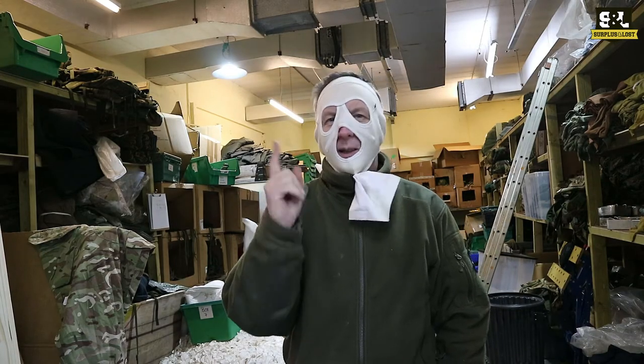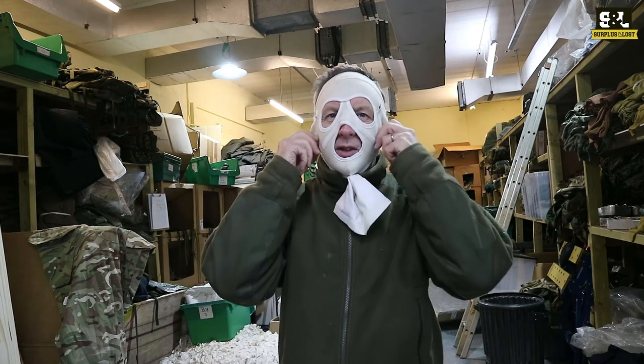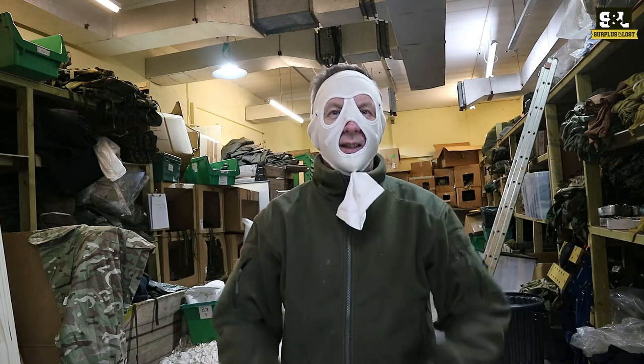Hello, if you want to attain the absolute heights of fashion you should buy yourself a British Army Surplus extreme cold weather face mask. We've got probably dozens of these in stock at the moment and they're available to you.